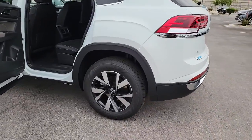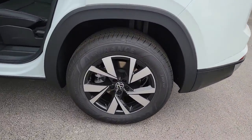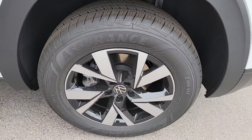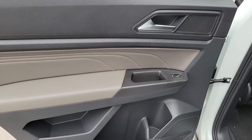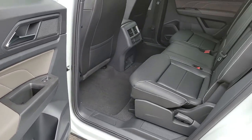Keyless entry, fog lamps, aluminum wheels, electronic stability control, heated front seat, power driver seat, intermittent wipers, tire pressure monitoring system, trip computer, bucket seats.